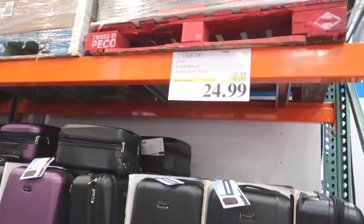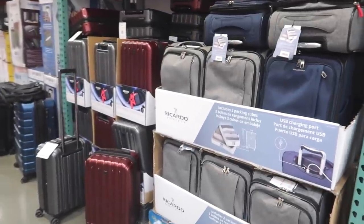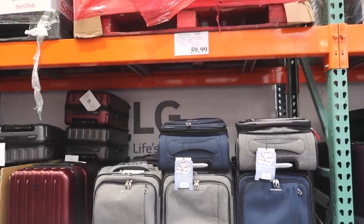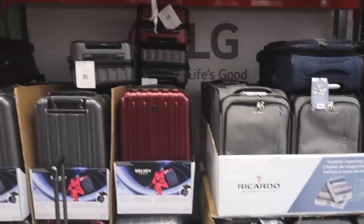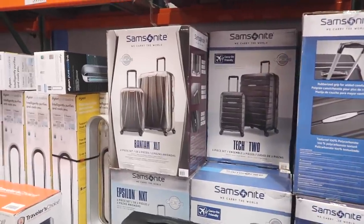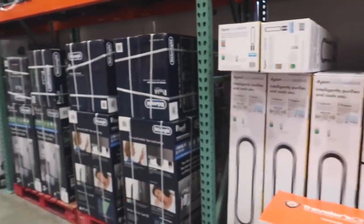Here they have an under-seat hard side tote. Lots of traveling stuff because they know people like to travel in the summer. They even have packing cubes inside that Ricardo suitcase - that one's $59.99. They have it in gray and blue, and then they have more suitcases here - Samsonite. I think I bought my Samsonite at TJ Maxx discounted. Good option.